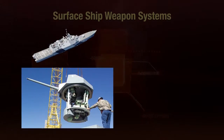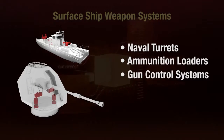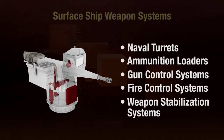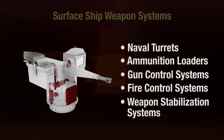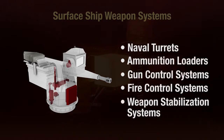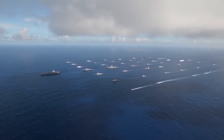From new system design to obsolescence management and platform upgrades, MOVE supports the complete lifecycle of today's modern naval forces. These solutions include gun control as well as turret control and stabilization, all aligned to meet current and expected future needs of naval forces.